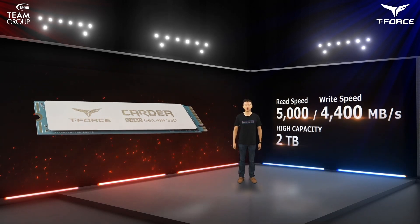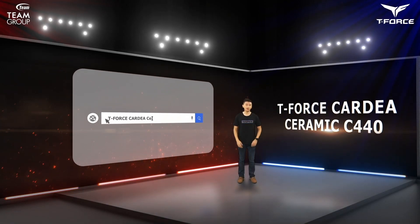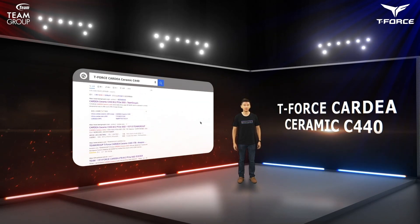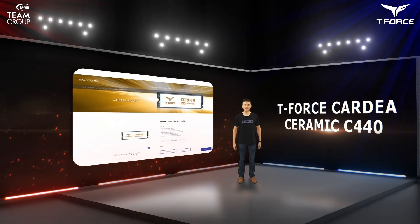Cardea Ceramic C440 is already available on the market. If you have a thing for the color white, or simply want to enjoy the charm of aerospace-grade heat dissipation, open up your browser now and search for Cardea Ceramic C440.